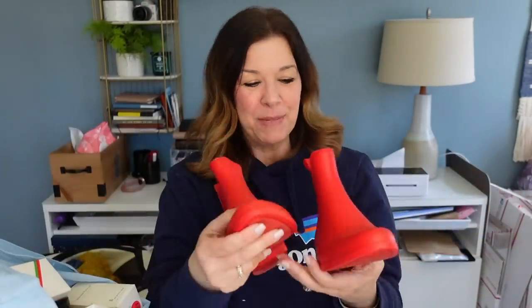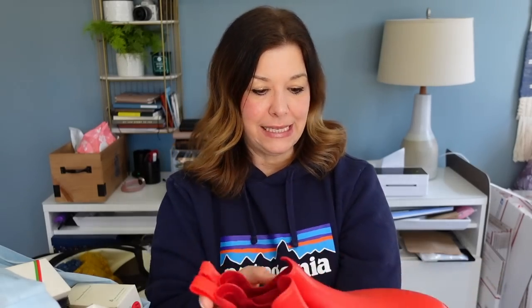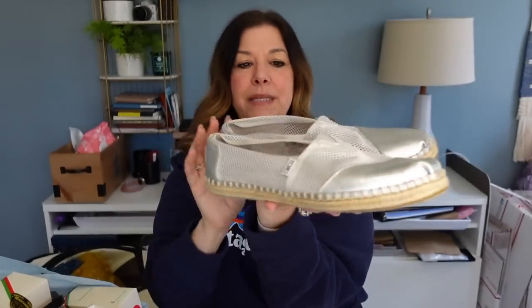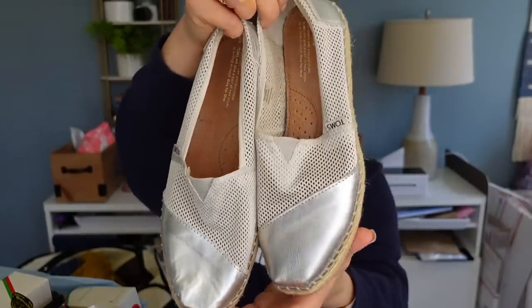Lauren was going to throw back these Sam Edelman rain boots and I thought they were adorable — great condition, size seven. Perfect for spring — thinking $25 to $30 for those without looking at comps. These were the Toms I grabbed — I used to be a big fan but they sit quite a bit for me now. These are metallic with white mesh on the side, size nine and a half. The soles show a little bit of wear but the toes are in really great condition — maybe $20 to $25 for these. Let me know if you pick up Toms or if that's a brand you leave behind.